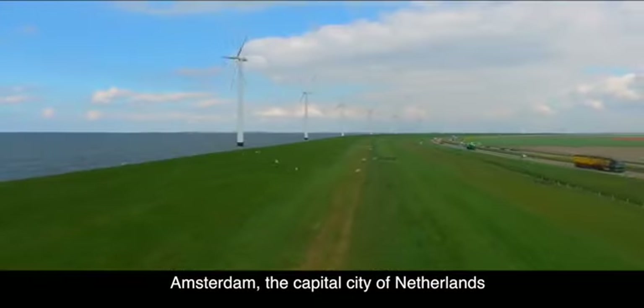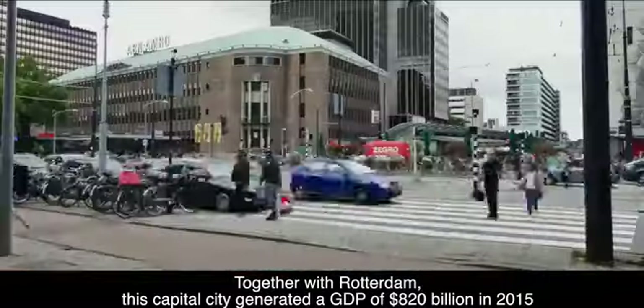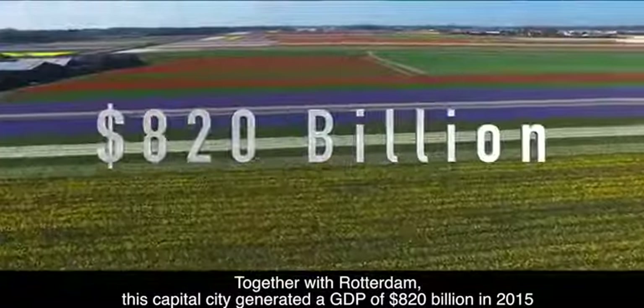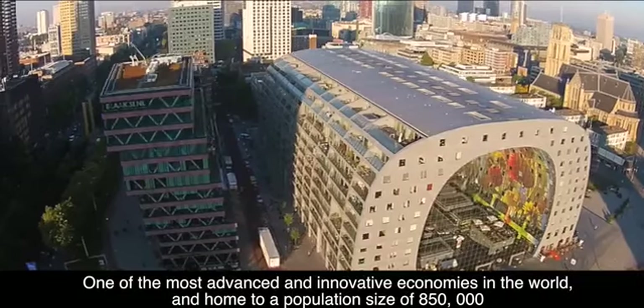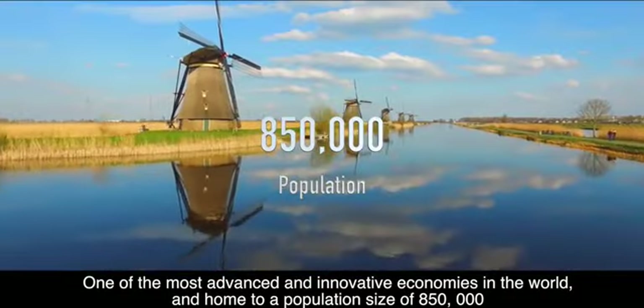Amsterdam, the capital city of Netherlands. Together with Rotterdam, this capital city generated a GDP of 820 billion in 2015. One of the most advanced and innovative economies in the world, and home to a population size of 850,000.